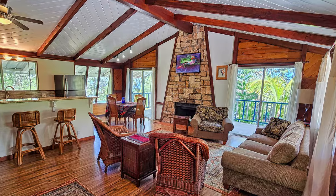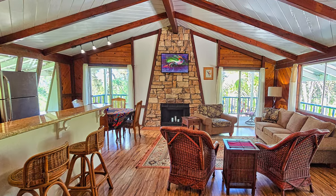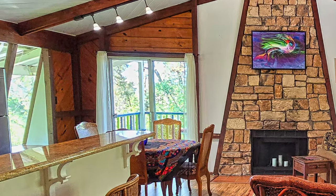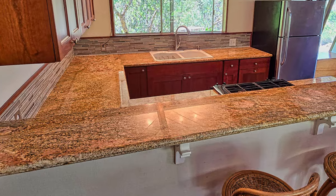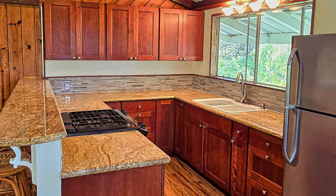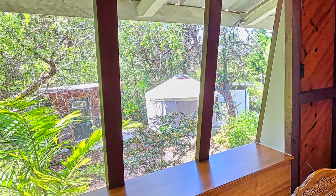As you enter the home, the beautiful rock fireplace and large open living area grabs your attention. Plenty of windows let in lots of natural light and fresh Hawaiian breezes. The galley style kitchen offers a large granite countertop with plenty of workspace. You'll appreciate the subway tile backsplash that complements the natural stone look. The large windows in the dining area let you look out over your outbuildings.